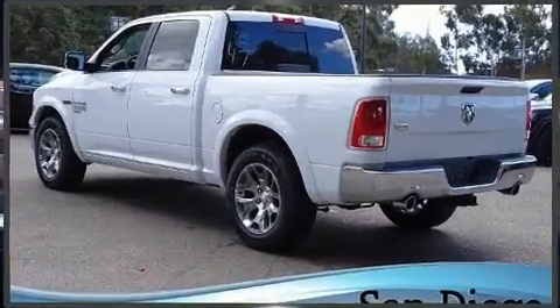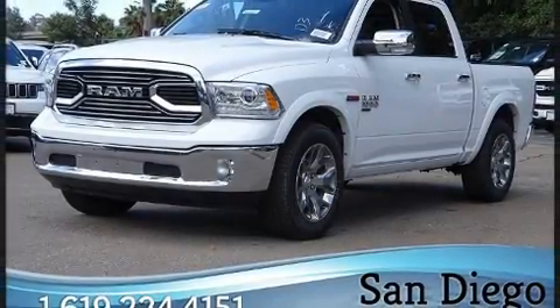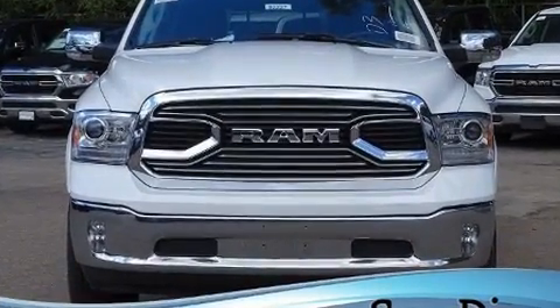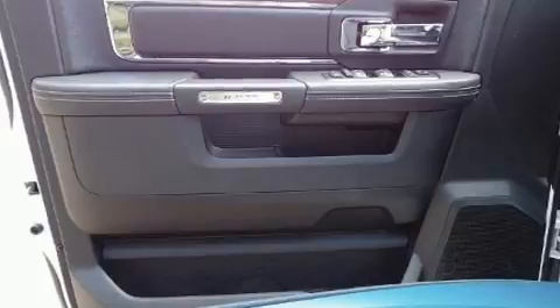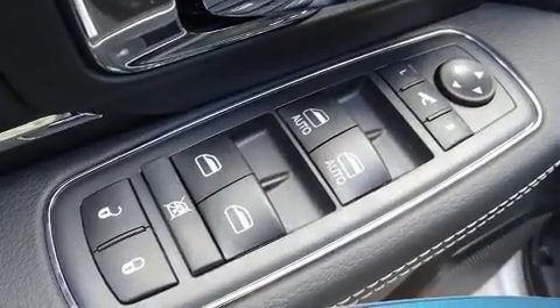A turbocharger further enhances performance while also preserving fuel economy. It's equipped with tons of terrific amenities, but it won't break your budget — like power windows, mirrors, and seats, one-touch window functionality, a built-in garage door transmitter, and front dual zone air conditioning.